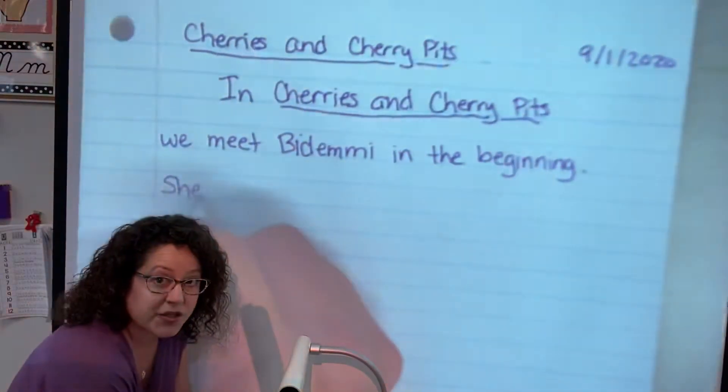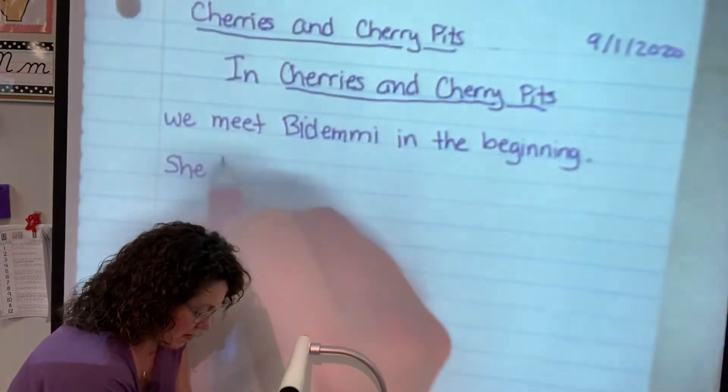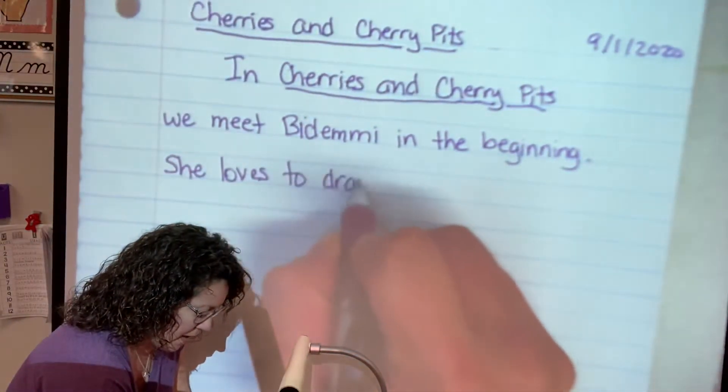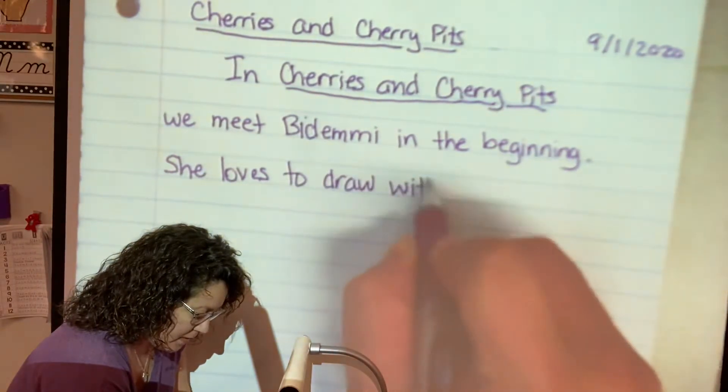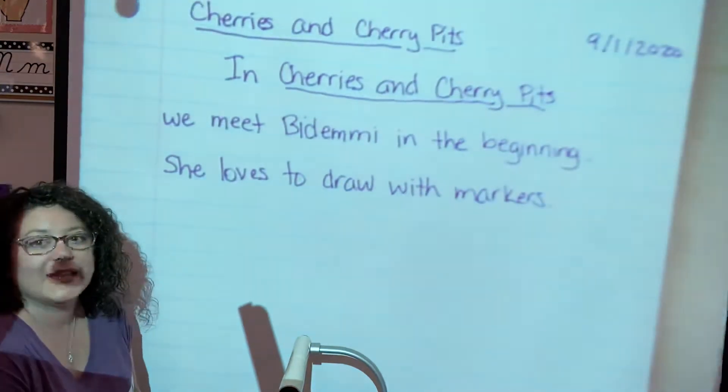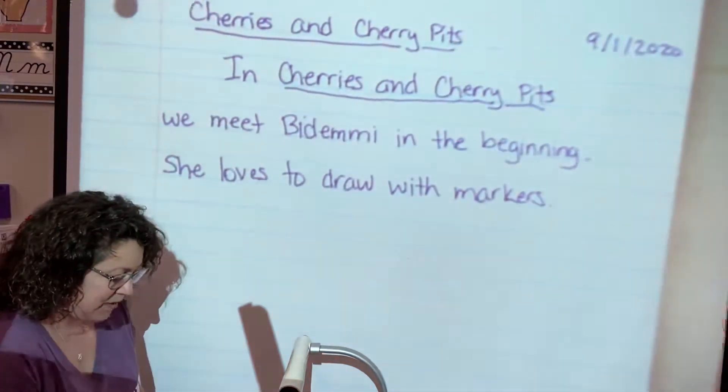We meet Bidemi in the beginning. Period. She loves to draw with markers. Period. One sentence, one thought, one period.